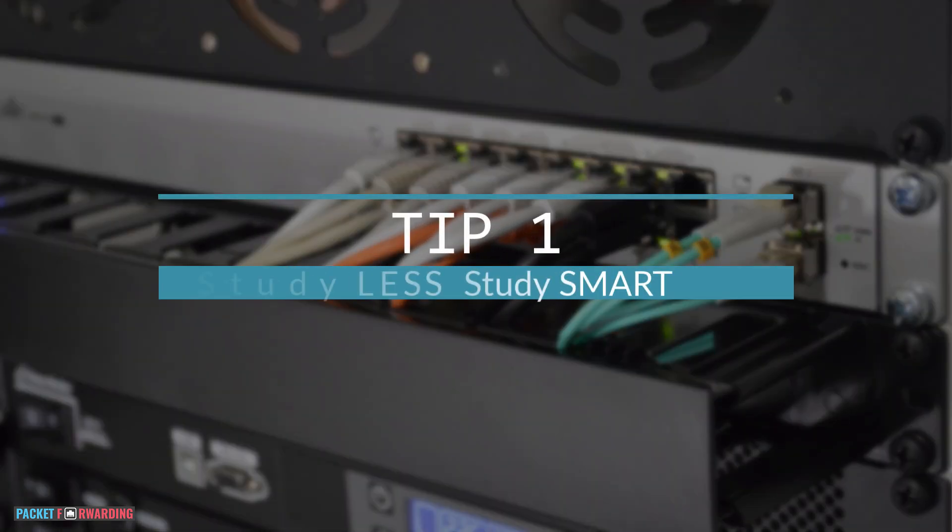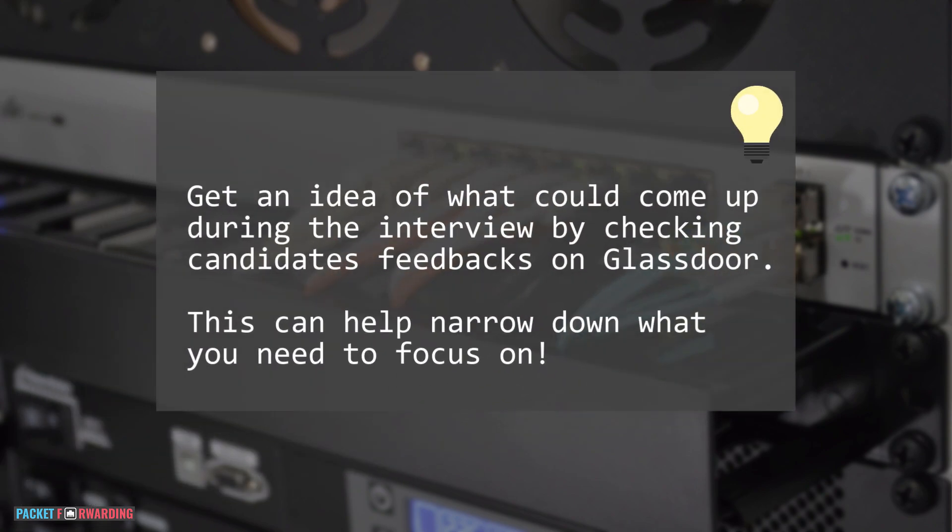Tip 1: Study less, study smart. If you already have an interview scheduled, chances are you only have a couple of days or maybe a couple of weeks. You need to make sure to limit your interview preparation to only what's relevant for the job. For example, if the job requires scripting skills, it wouldn't make sense to spend time on web development or database administration topics — unless you already have those skills, which is more value you're bringing to the table.